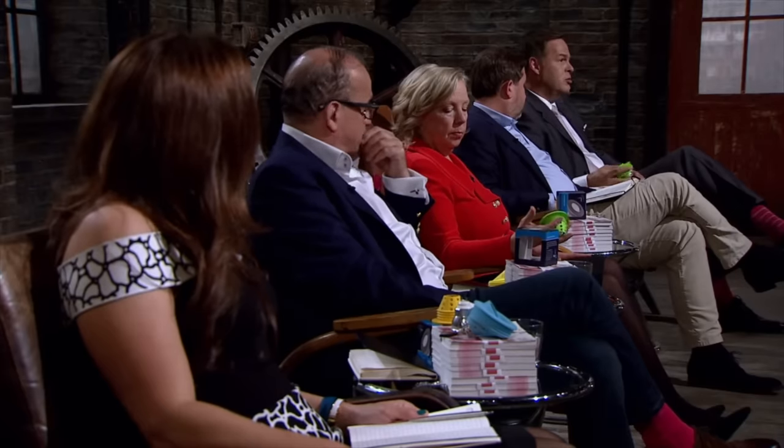Peter Jones tells Ranjit the light fitting is incredibly well designed, but wishes he had brought plasterboard to demonstrate the product in its actual installation environment. He says he's going to have to go out as well, resulting in a double Dragon rejection alongside Deborah Meaden. Only Touka Suleiman now remains.